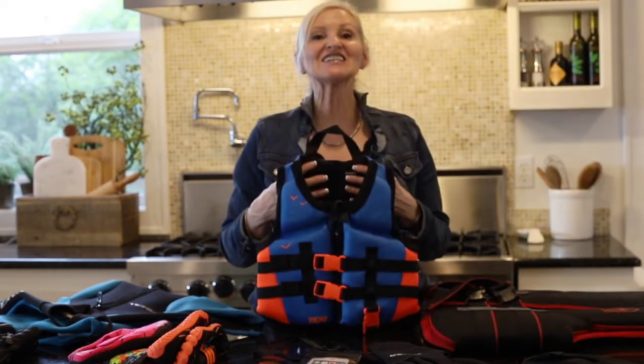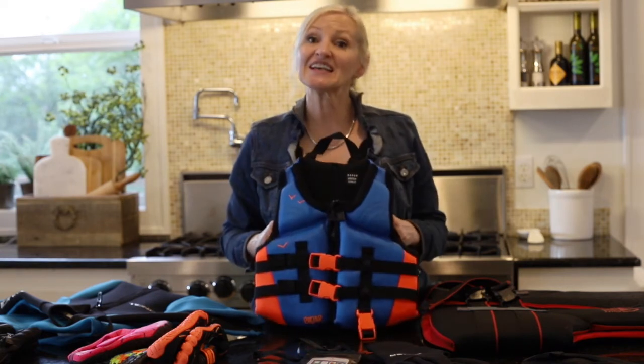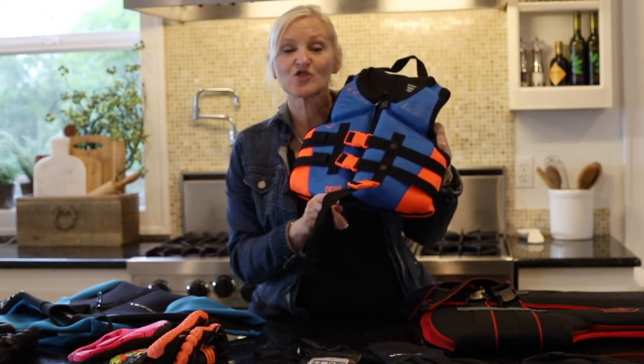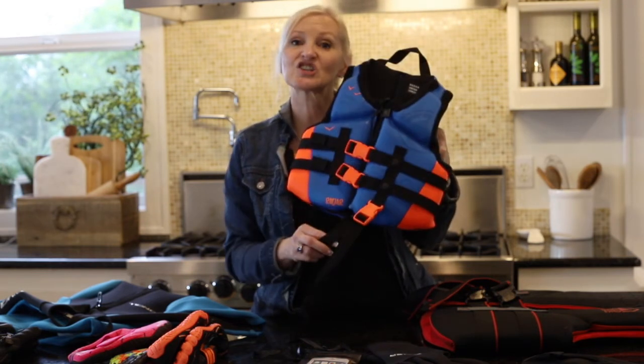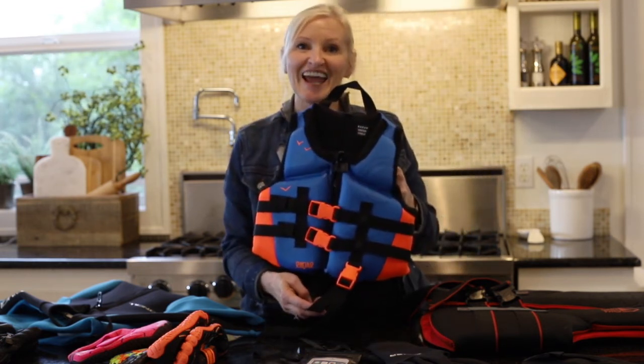Next is a kid's life jacket by Radar. Again, certified safe for kids. This does have the strap at the bottom to make sure that the life jacket stays on, and this is $74.99.